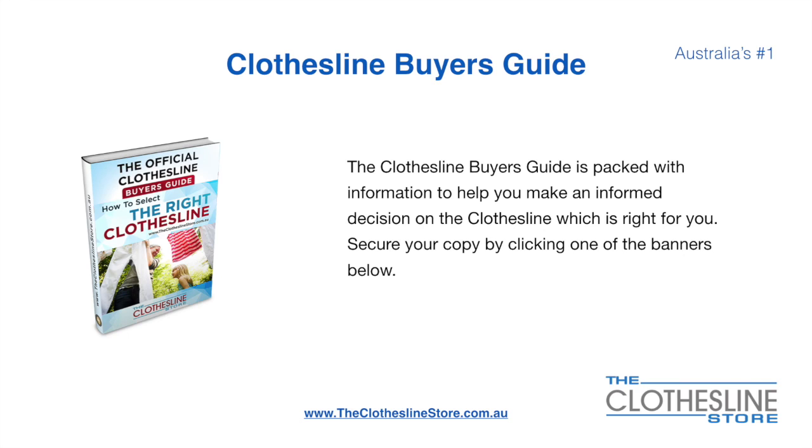If you are not sure what product to buy, the Clothesline Buyer's Guide is jam-packed with information to help you make an informed decision on the clothesline that is right for you. You can secure your copy by clicking any one of the banners on the Clothesline Store.